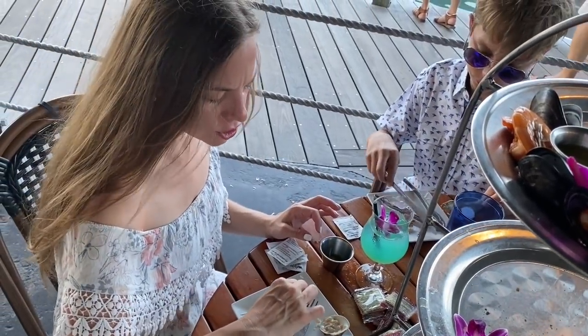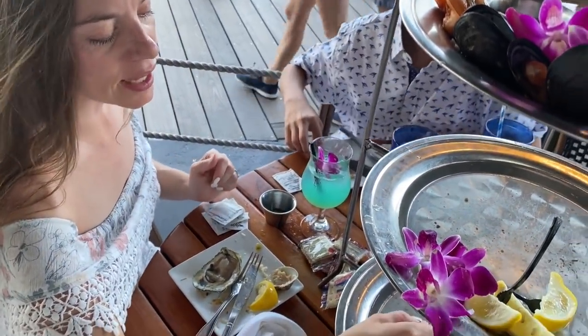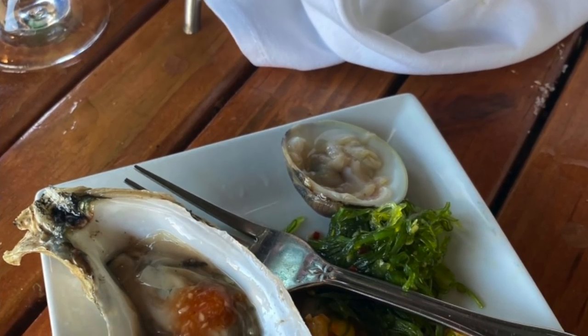We squeezed lemon on the crab and used the horseradish and cocktail sauce — really liked that combination.